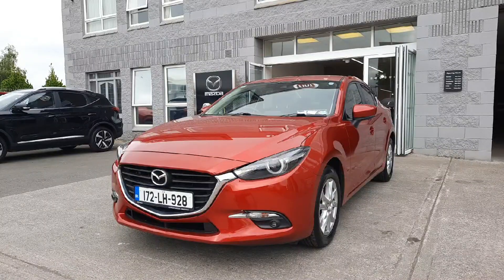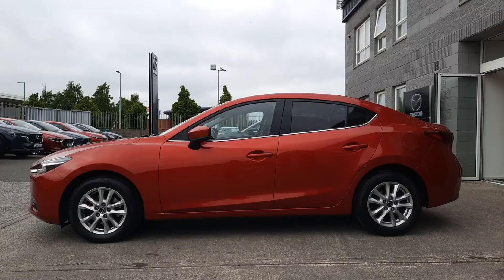Hi guys, Niamh here from Brian Reynolds Car Sales. Today we have this lovely 172 Mazda 3 — it's an Executive SE and this car is absolutely gorgeous. It's a 1.5 diesel, and this car is in really, really good condition.